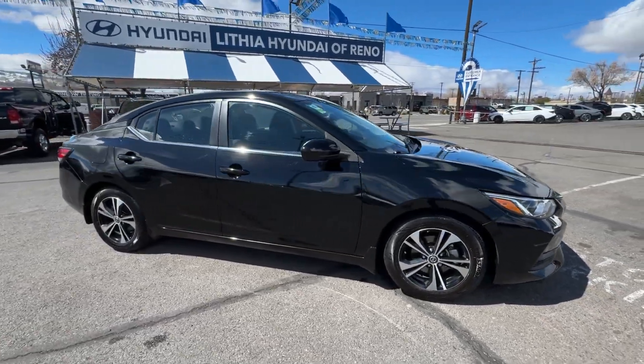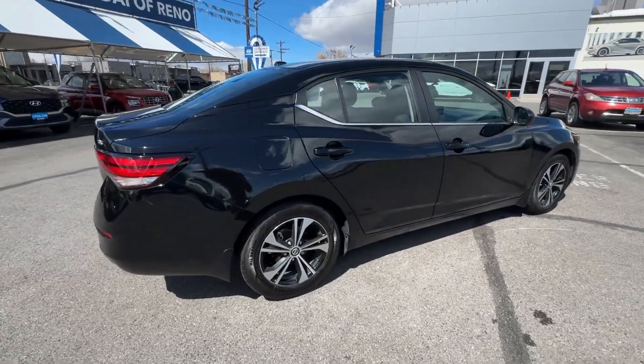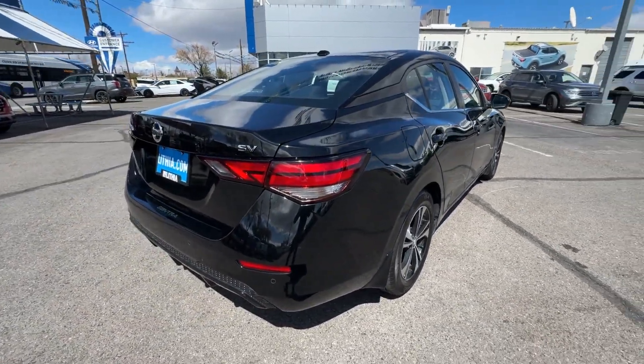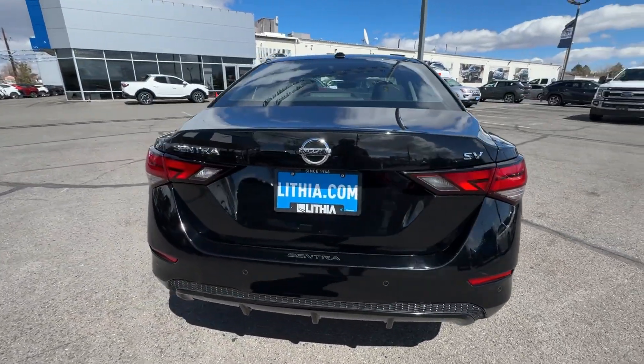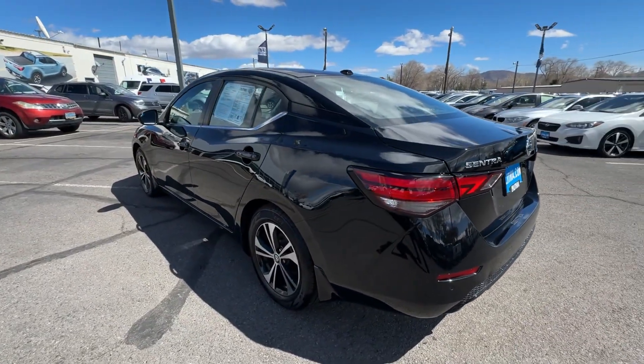You just found the 2021 Nissan Sentra. This vehicle is an outstanding buy with fewer than 35,000 miles on the odometer. Comfort, convenience, safety, and fun are all yours in the sleek and spirited Sentra.